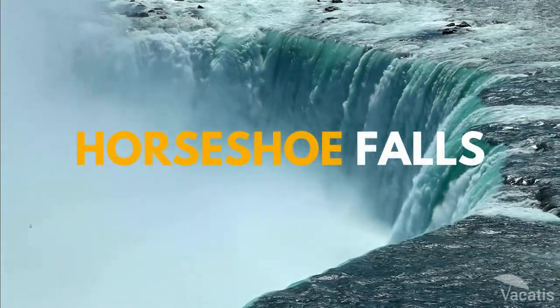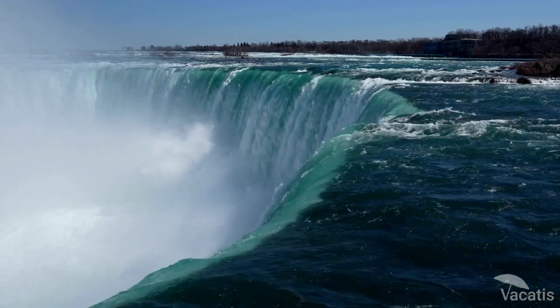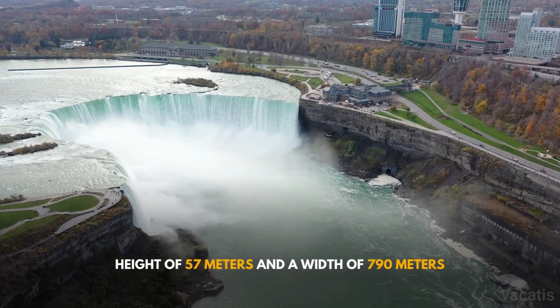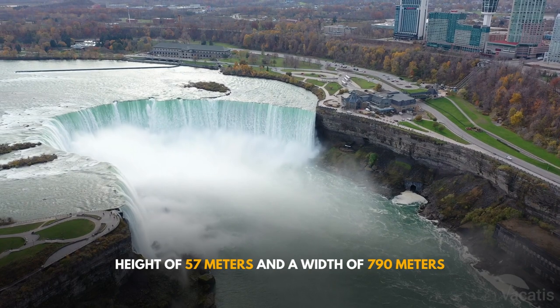Horseshoe Falls is one of the three waterfalls of the famous Niagara Falls. They get their name from the distinctive horseshoe-shaped crest that separates them from the American Falls. With a height of 57 meters and a width of 790 meters, it is a massive waterfall that will leave you in awe.